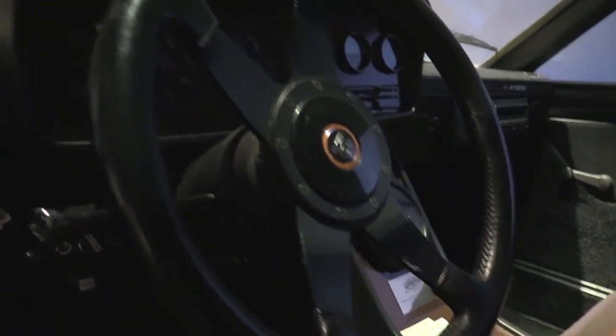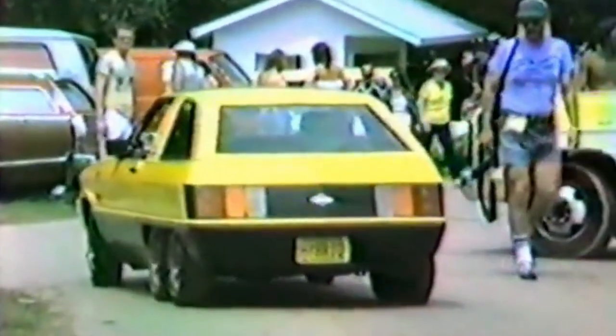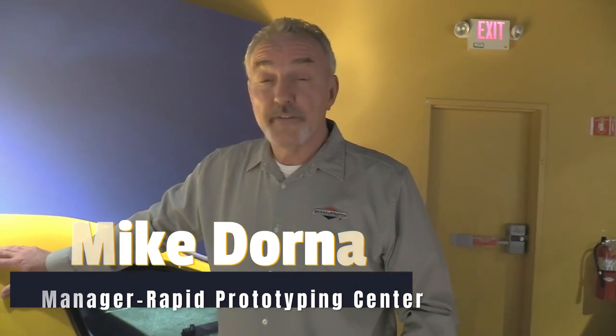All the people who worked on the car have since retired, but current employee Mike Dorna remembers his dad working on it when he was at Briggs & Stratton. His dad worked there from about 1961 to 1984 — the roaring years for Briggs & Stratton internal combustion engines — and he worked on the development of a number of different engines.